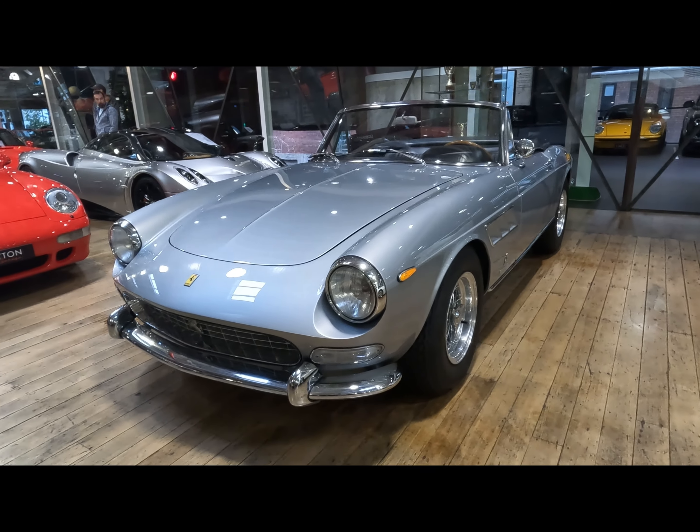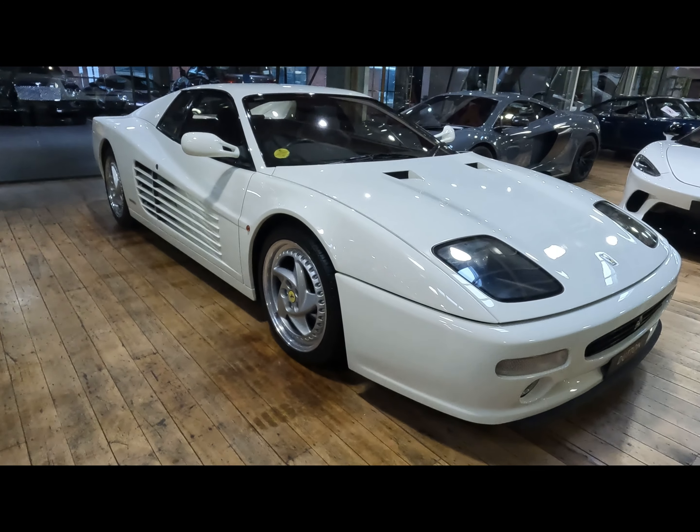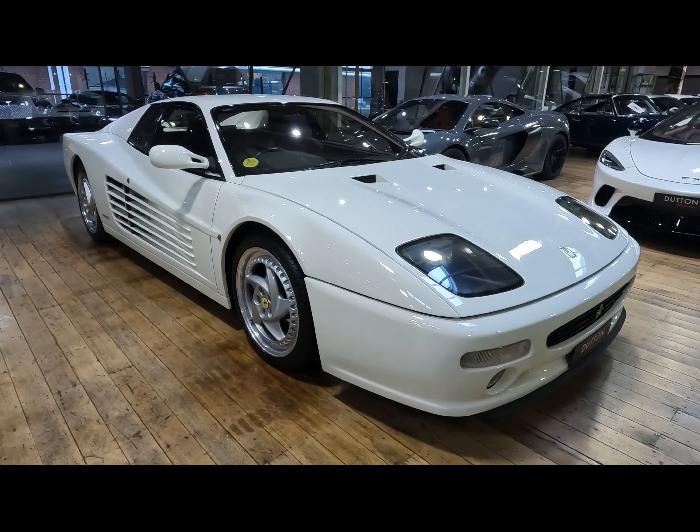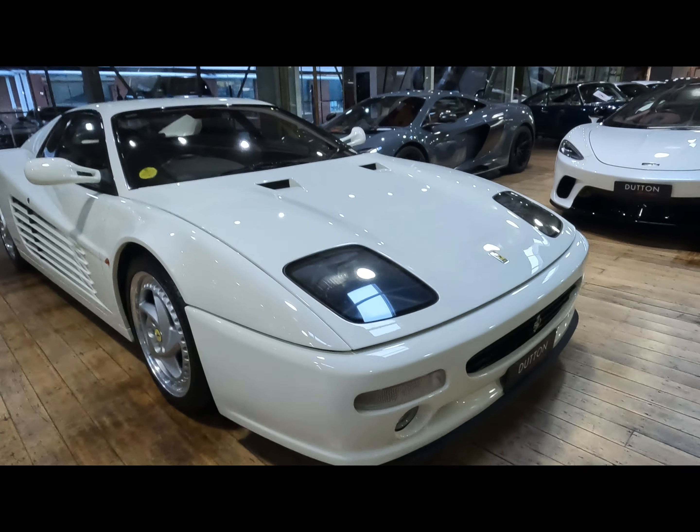We've also got two classic Ferraris here — we've got a Pininfarina and this one, I'm not sure, maybe a Testarossa or something. I don't know the other Ferrari, I'm going to do a bit of research.